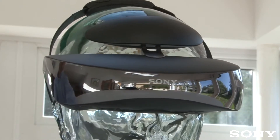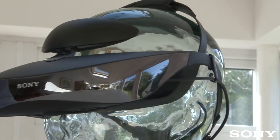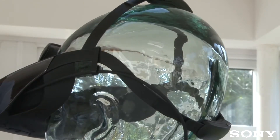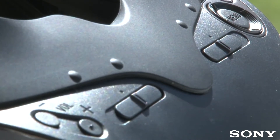You can stream movies and games in pin-sharp high definition thanks to the world's first 60 GHz wireless technology. Designed for maximum style and comfort, it allows you to watch your favourite shows or play your favourite games for longer without feeling tired or sore.